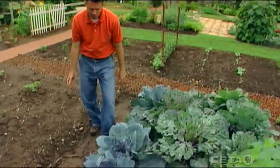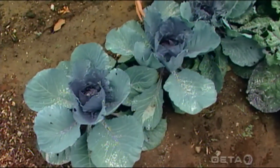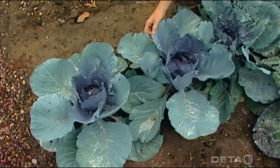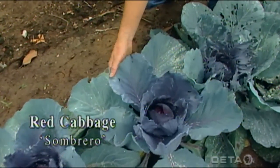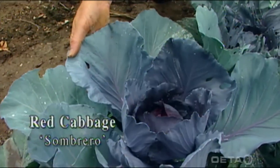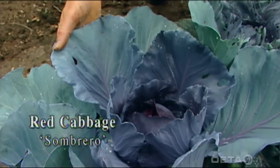The last plant down here I want to show you of these cool season crops for this year is one of the red cabbages. I really like this one — it's called sombrero. It's got those big leaves and it's just a beautiful, almost iridescent blue-purple, and this beautiful sombrero red cabbage.